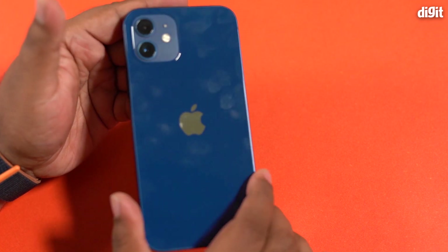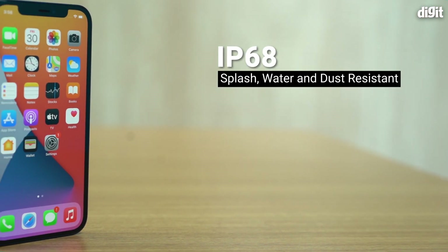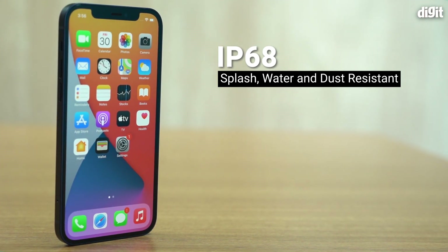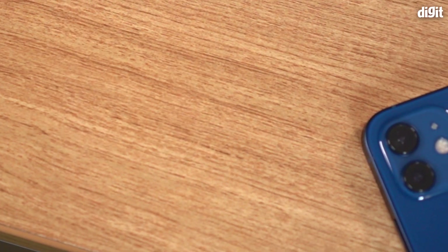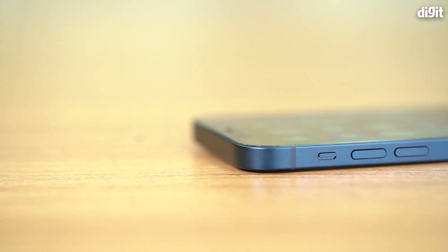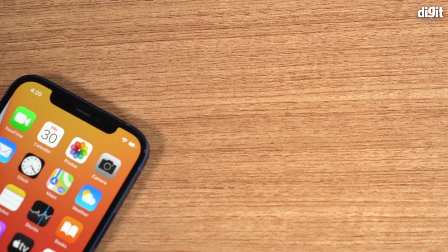The glossy glass back is prone to fingerprints, so you'll end up cleaning it quite a lot. I just use the MagSafe case that came with the iPhone, and I have a tempered glass screen protector installed because I don't want to ruin the screen. Apple also gives you IP68 rating — actually the highest tolerance on the IP68 standard of any smartphone on the market right now. Apple has really thrown everything into the iPhone 12.